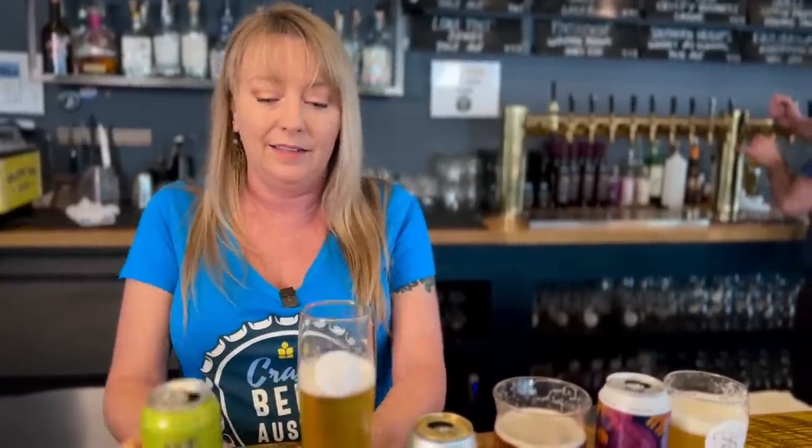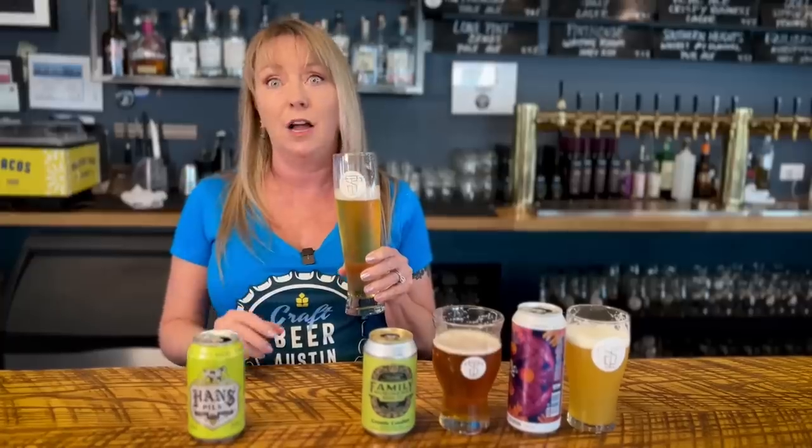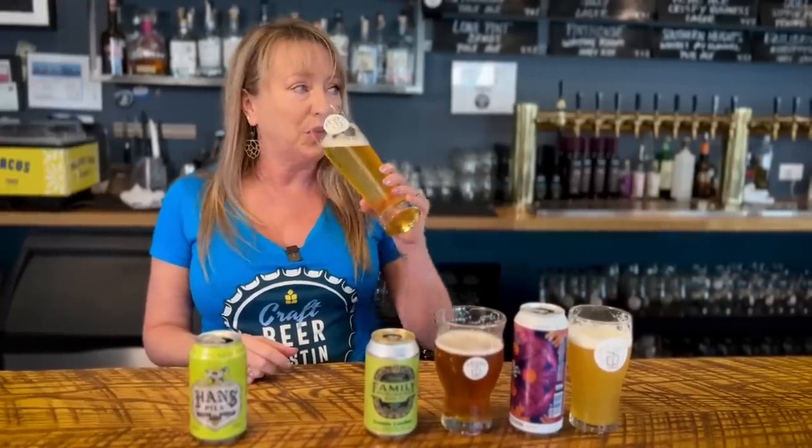This is Hans Pils by Real Ale Brewing Company out in Blanco, Texas. They're widely distributed throughout Texas, and this is a really hoppy Pilsner. It is a traditional German Pilsner, but it's got a lot of really vibrant, hoppy notes to it that make it almost a little hoppier than a pale ale. It's crisp, it's dry, it's delicious. It's the perfect summer beer or year-round beer.